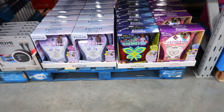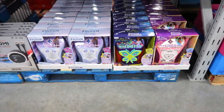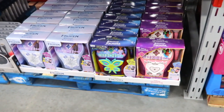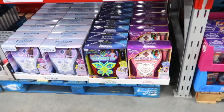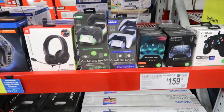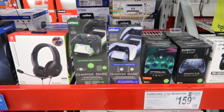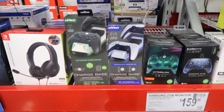Here are some gift ideas. There's a Bluetooth karaoke running $49.88. They have Frozen, Kanto, and Disney Princess. Here's a charge base for your video game controllers for $21.98.